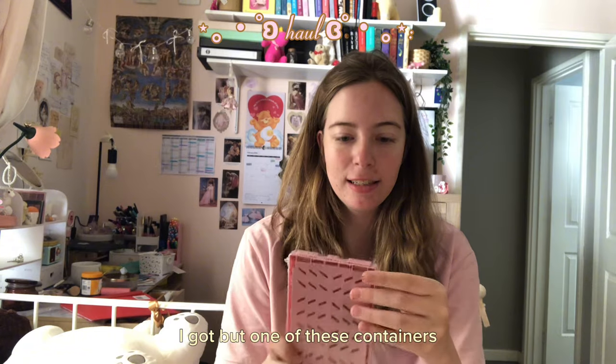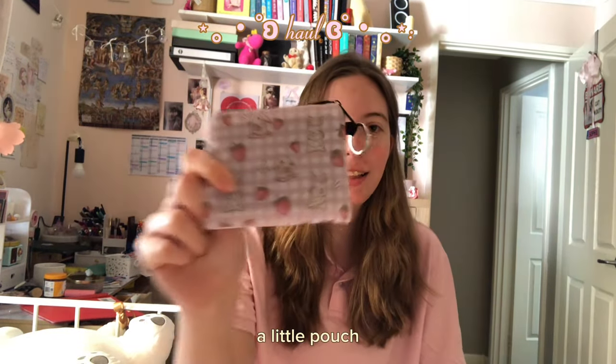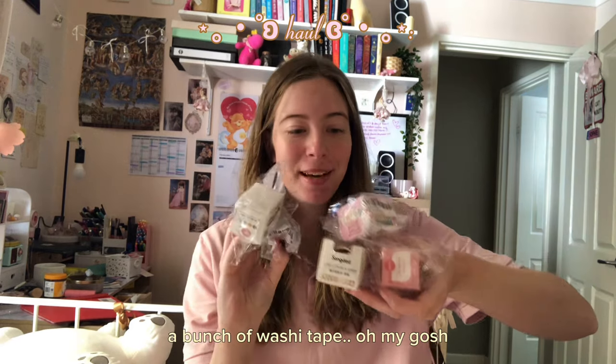I've got one of these containers. I did order another one but that's going to come in a different order. A little pouch — I'm going to use these to store my stickers. A new pack of stickers, a bunch of washi tape, and some paper for journaling.